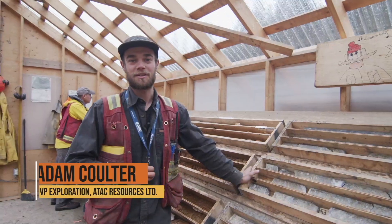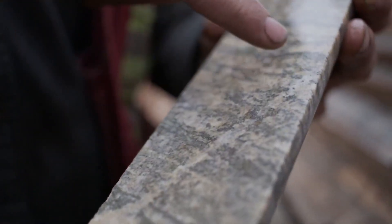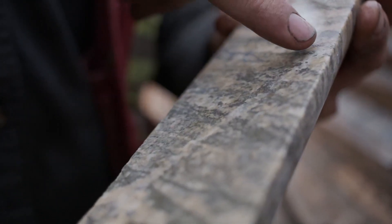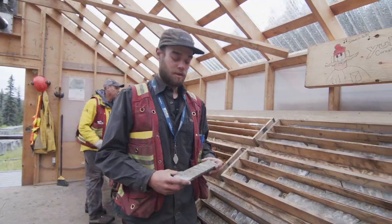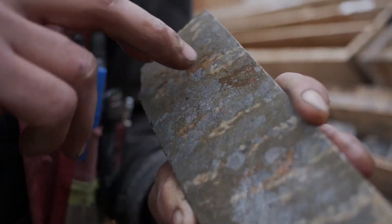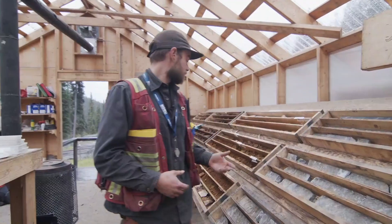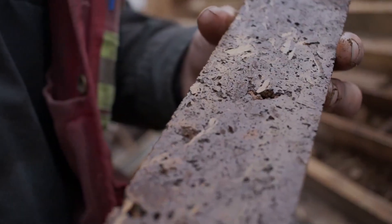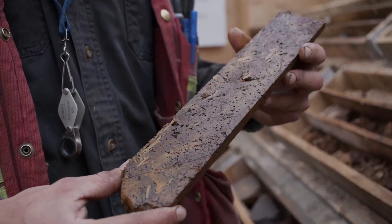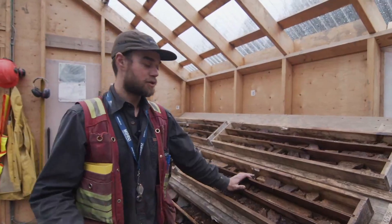I'm Adam Coulter, Vice President of Exploration for ATAC Resources. We're here at the Rackla Gold Project with some core from our Tiger Gold Deposit, starting with our sulfide zone. The gold here was deposited by a nearby intrusion — we've done age dating to confirm that the mineralization at Tiger is the same age as a causative intrusion about 2 kilometers to the east. At depth, we see this beautiful Tiger striping in the geology, with bands of pyrite and arsenopyrite. As they get closer to surface, they are oxidized and move into geology that looks more like this. The original textures are still visible, just like that Tiger striping, but it's been oxidized after long exposure to air. The great result of this oxidation process is that we end up with really great gold recoveries, seeing averages of over 90%.